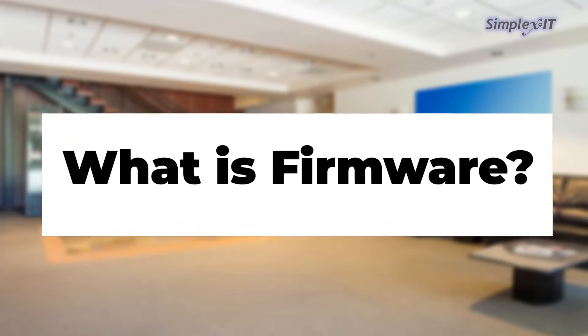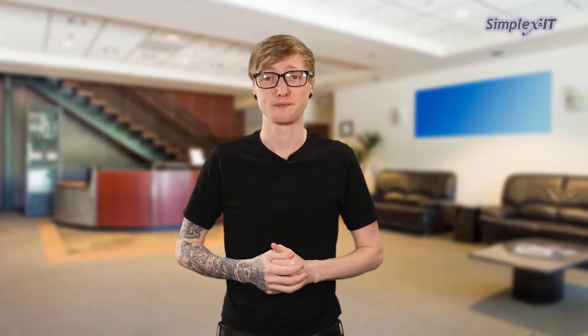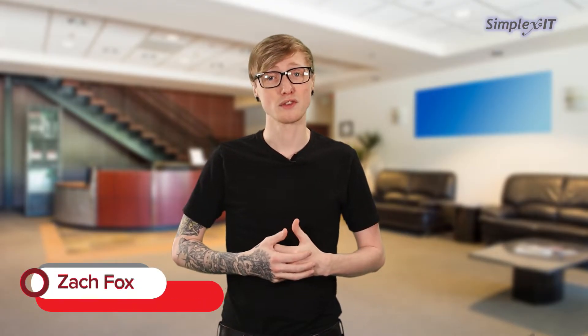What is firmware? Chances are you've gotten a notification on one of your devices saying firmware update available, but do you know what you're even updating? Firmware is a type of software that is embedded into hardware devices to control how they function. It's used to run programs on a device. Firmware is found on pretty much everything nowadays.